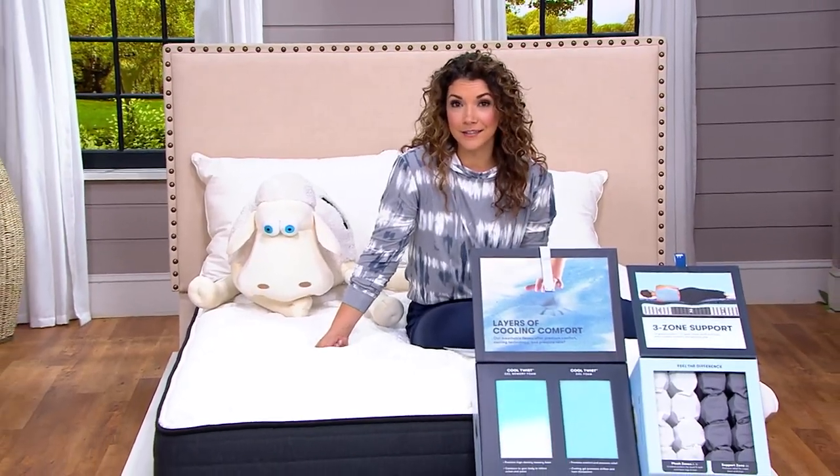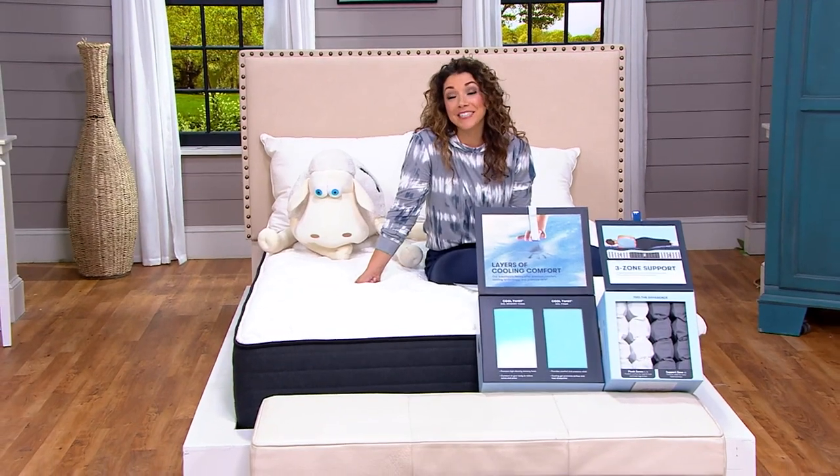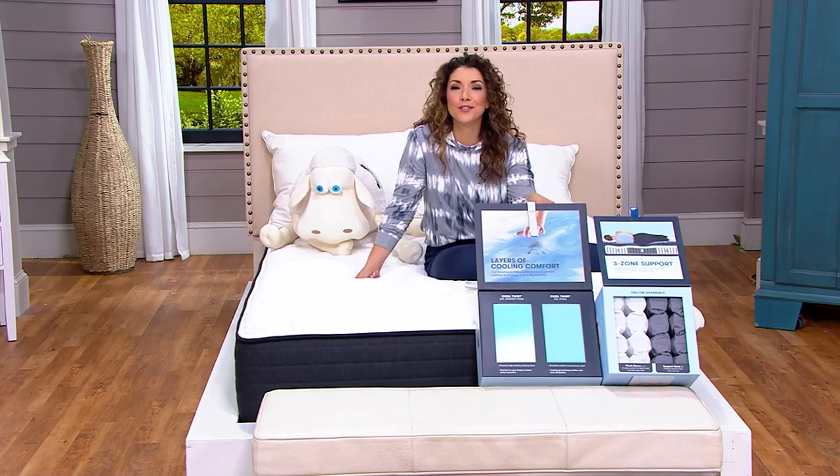Are you a little restless and up late? Hence maybe why we're hanging out. Hey, I'm Allie Carr. This is QVC2. We've got a full hour of America's most recommended mattress, Serta, in the show.